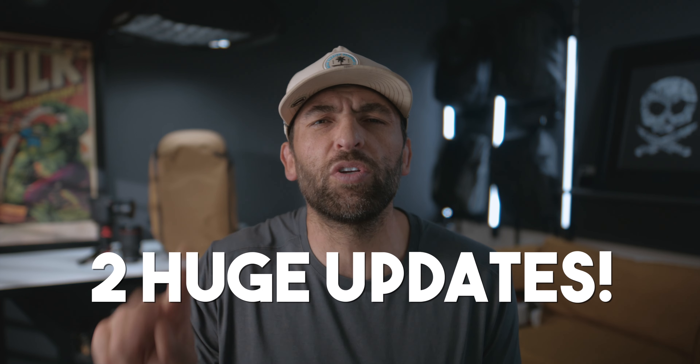What's up, superhumans? BT here. I'm so pumped for this video because I've got two huge updates I know you're dying to hear about.